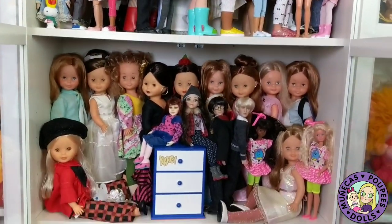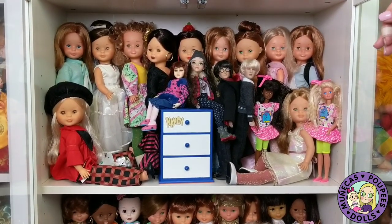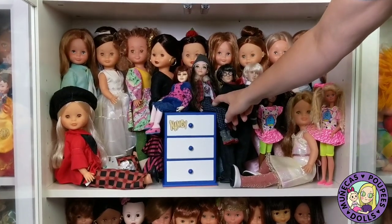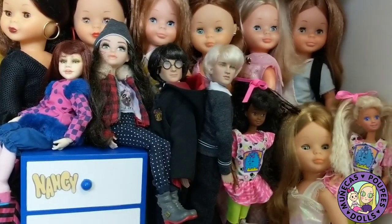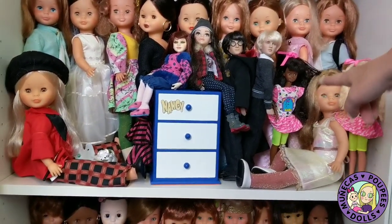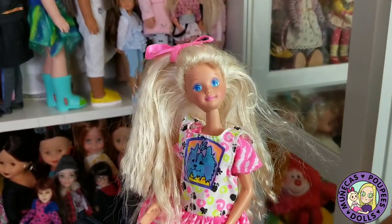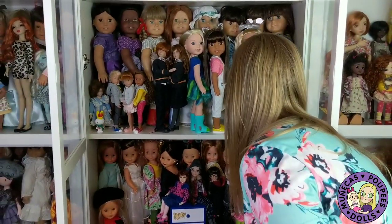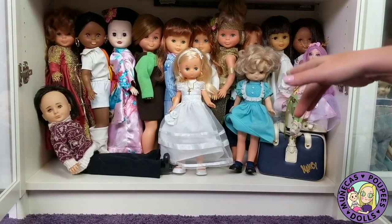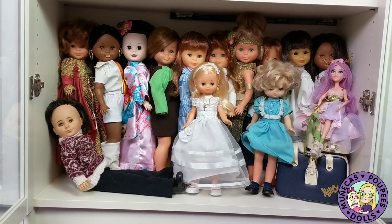The next shelf down is mostly Nancy Famosa dolls — some are summer re-editions which are remakes, and some are actually very vintage. In the front I have two more Tonner dolls: Harry Potter and Draco. There's an MC Squared girl I picked up at a flea market for a dollar — she was super cute and fully dressed. There's also a Berdine Creedy doll I won on a Facebook competition, and a couple more Skipper dolls from the 90s. 90s Skipper has the prettiest face — I just love her and I can't pass them up.